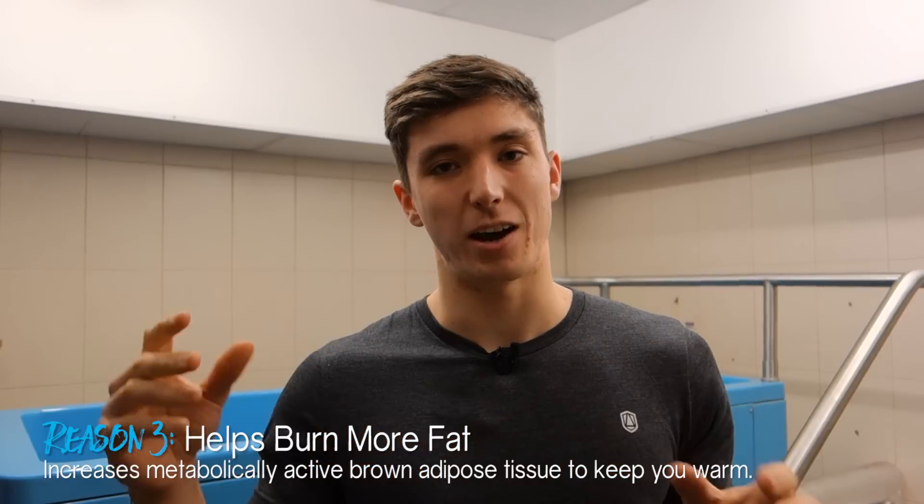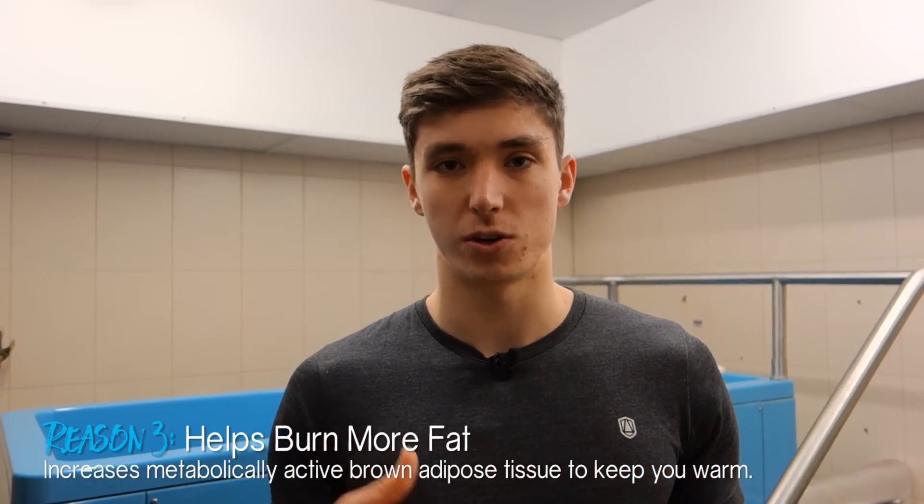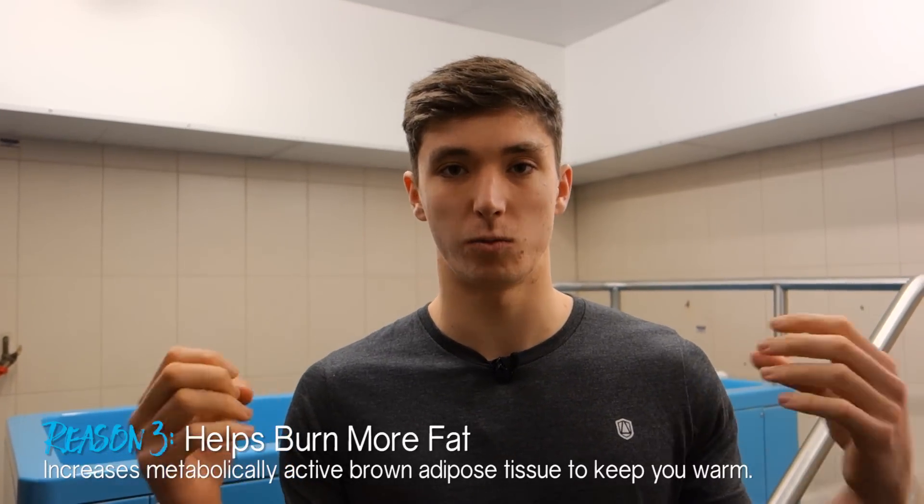Cold exposure also helps you burn more fat. When you get cold, your body uses brown adipose tissue, or brown fat, to generate heat. It does this by burning white adipose tissue, or white fat, so your body is literally burning body fat to generate heat. This means getting cold increases your ability to burn fat. It's a use-it-or-lose-it approach, so if you want to increase your fat-burning ability, try getting cold.